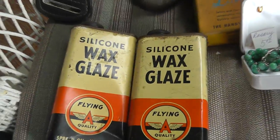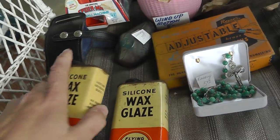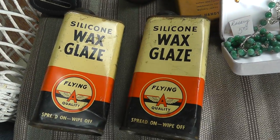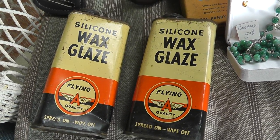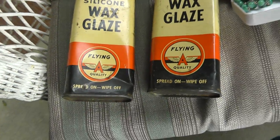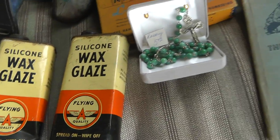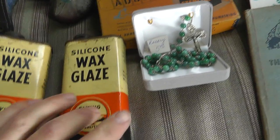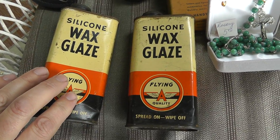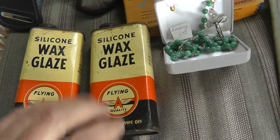The Flying A cans — silicone wax glaze. Condition is not the best on this one; this one's in a lot better shape than the other. I did find one of these in really good shape that sold for $55. But because these aren't as good, I'll probably get like $40 on this one and $25 on that one. They were $20 for the pair.